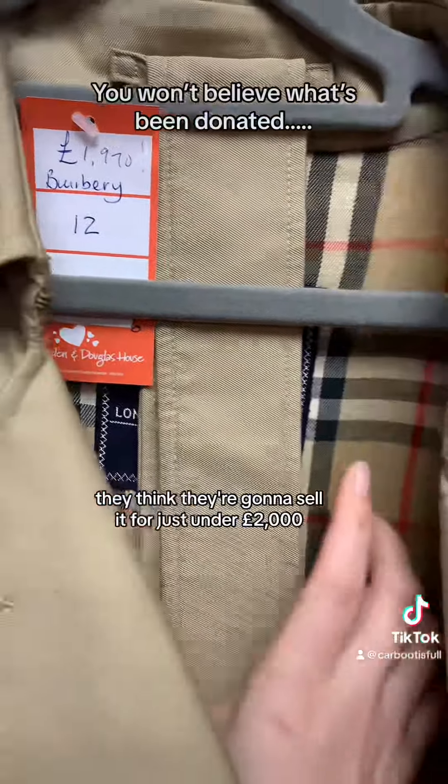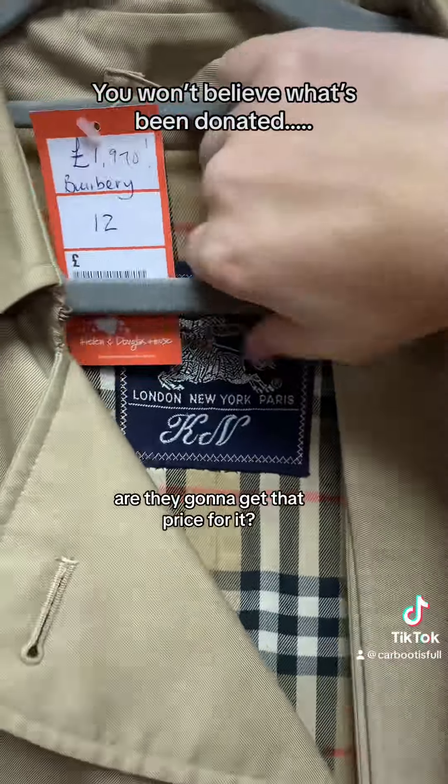They think they're going to sell it for just under £2,000. What do you think — are they going to get that price for it?